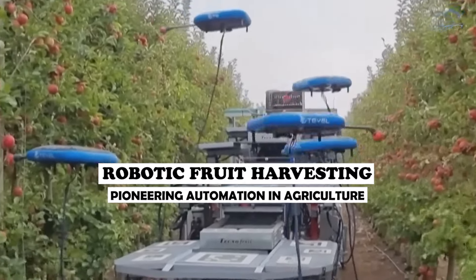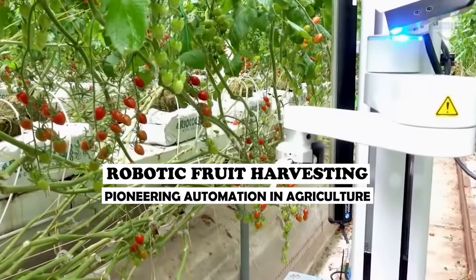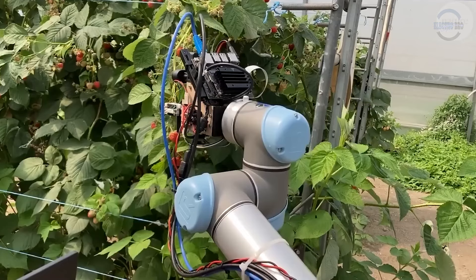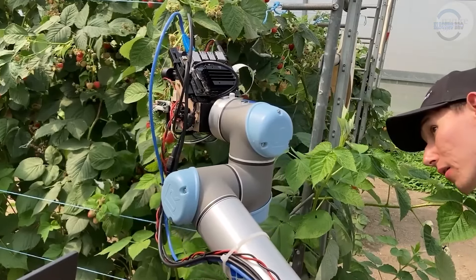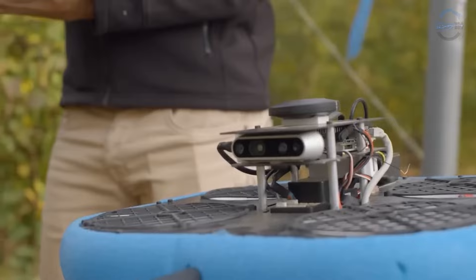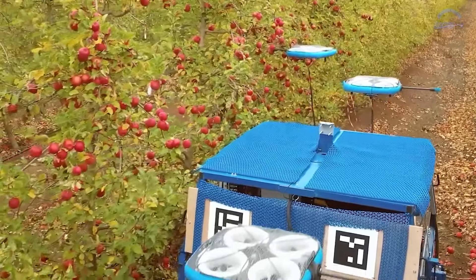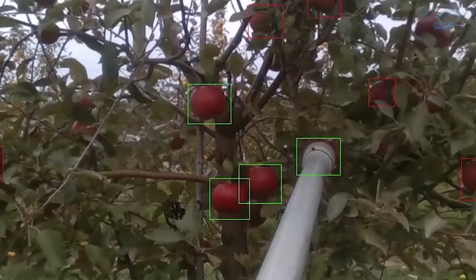Robotic fruit harvesting: pioneering automation in agriculture. Gradually, our days of harvesting crops with our hands are fading — gone are the sun-baked backs and aching hands. Today, robotic pickers armed with computer vision and gentle grippers take center stage, offering a glimpse into a future where automation and nature seamlessly blend.